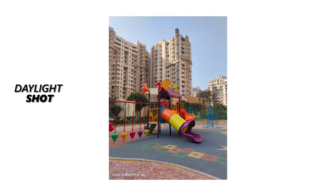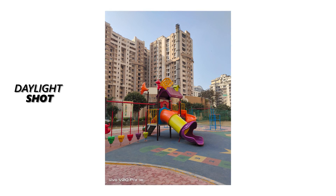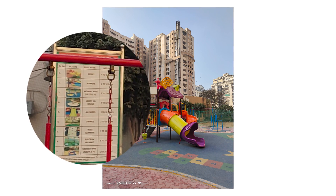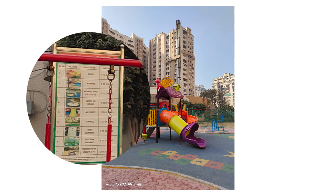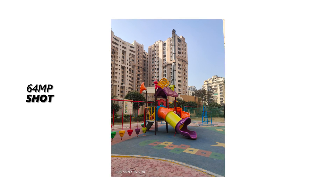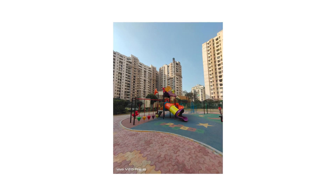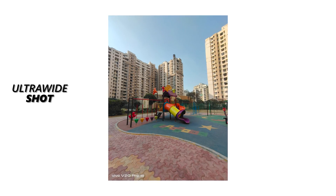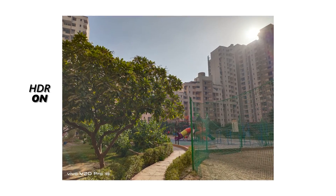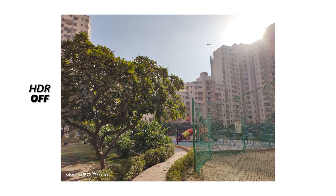Starting with the daylight shots, we were very impressed with the color reproduction. Each and every color of the swings has been captured accurately by the primary sensor. The color of the sky and the buildings is also spot-on. But we cannot say the same for the level of sharpness — after 100% crop, you will notice that the text on this board is not readable, and the corner sharpness is also not impressive. After switching on the 64 megapixel mode, we did notice a slight improvement in the level of sharpness and details. But now there is an issue of color disparity — the color of the sky is now looking a little saturated. The ultra-wide angle images look decent at best; the sharpness and details are not very impressive and the colors also do not look true to source. Once we switch on the HDR mode, you will notice that the highlights have been controlled nicely, but the color of the sky looks a little saturated. The details from the dark areas have also been improved a bit with the HDR mode.